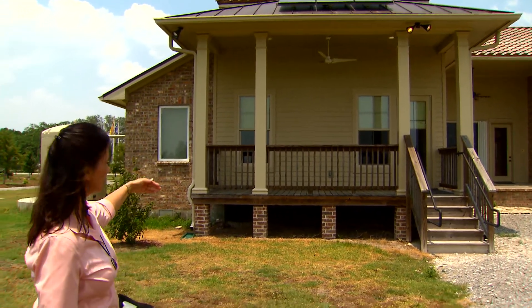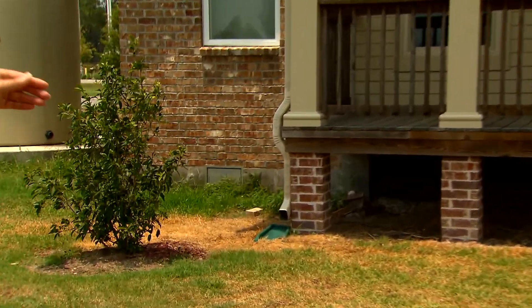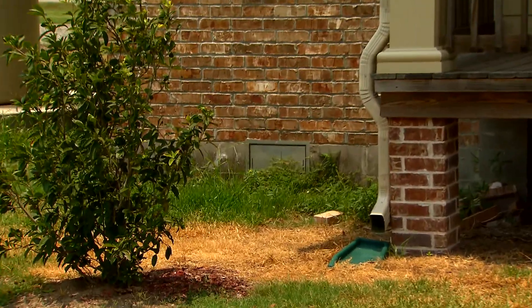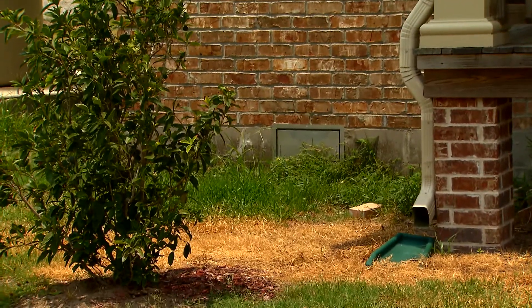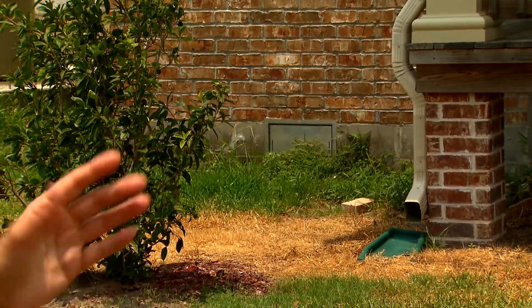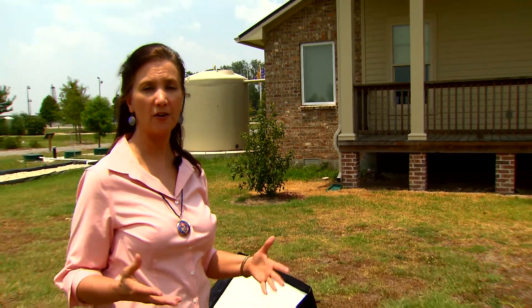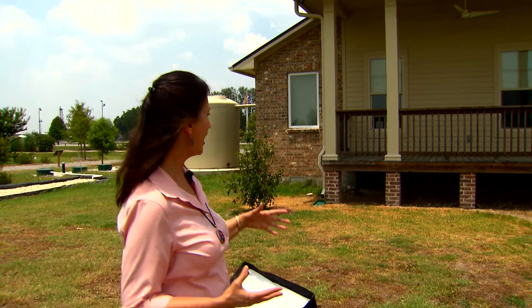To the left is a stem wall foundation with flood vents. This is a flood zone, and we've built the house three feet above the base flood elevation. That gives the homeowner the lowest flood insurance premiums going forward, so it's worth the added investment and provides a cushion of safety.